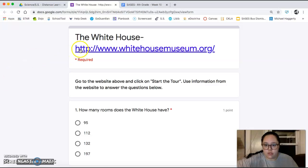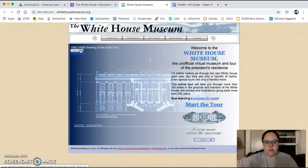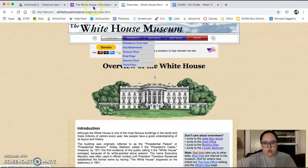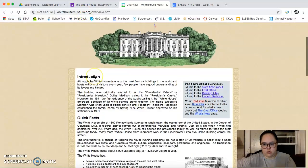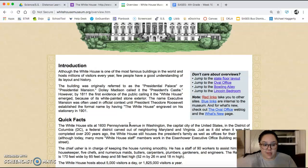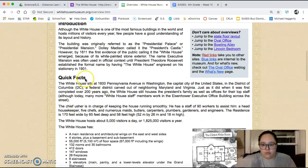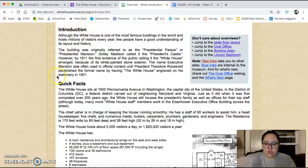You're going to start by clicking this website and then you're gonna click on start the tour. I'm gonna go through a couple different things within this page, but every question that's in your Google form will be answered through different links on here or through reading underneath the quick facts. I'm going to read through the introduction and the quick facts and show you a couple of the links.